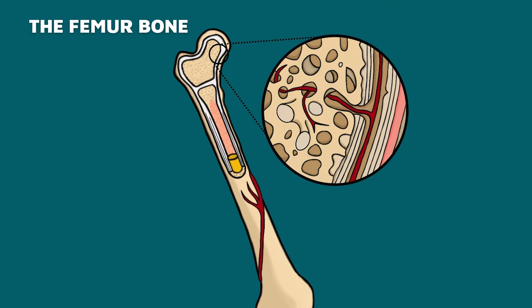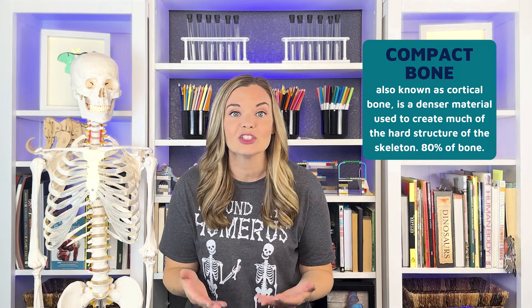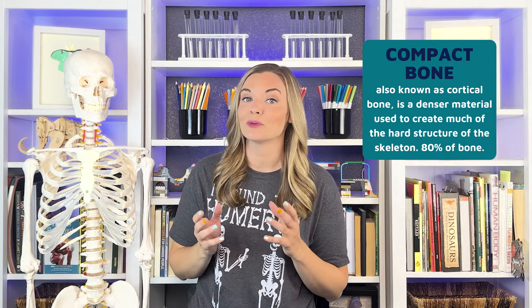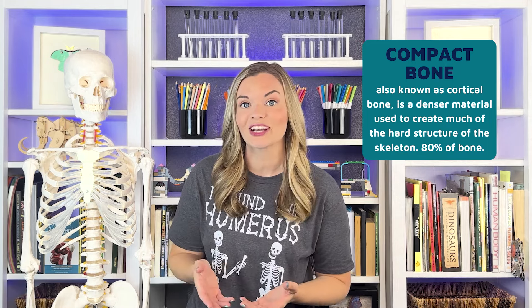If you look inside of a bone, you would be able to see several different layers. The outer surface of bone is called the periosteum — a thin, dense membrane that contains nerves and blood vessels that nourish the bone. The next layer is made up of compact bone, which is the part you see when you look at a skeleton. Approximately 80% of every bone is compact bone — the hardest and strongest part, allowing the body to support its weight. Compact bone also protects the inner parts of the bones where many vital functions occur, such as bone marrow production.